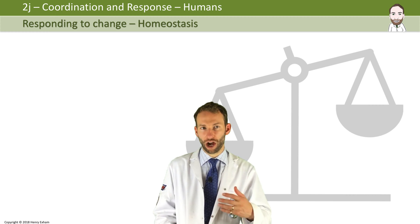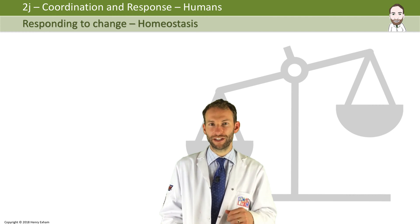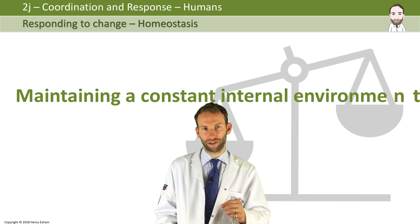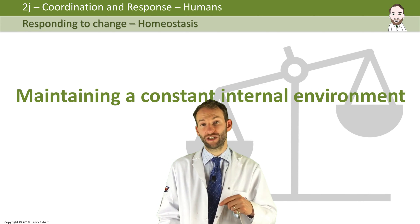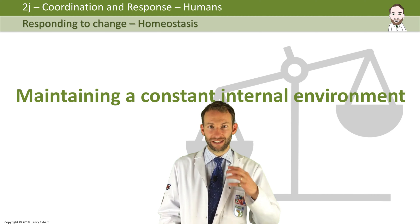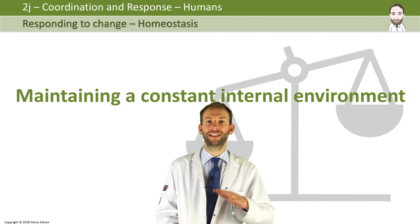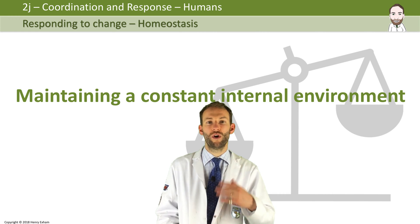I've mentioned this term a couple of times: homeostasis, and that has come up in another video. It's defined as maintaining a constant internal environment. The one example of homeostasis you need to know about in detail is temperature regulation — how temperature is kept as close to 37 degrees C as possible all the time.